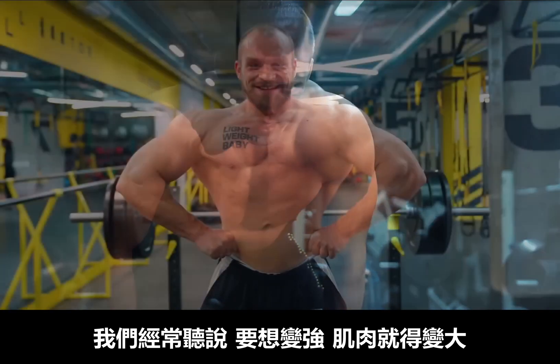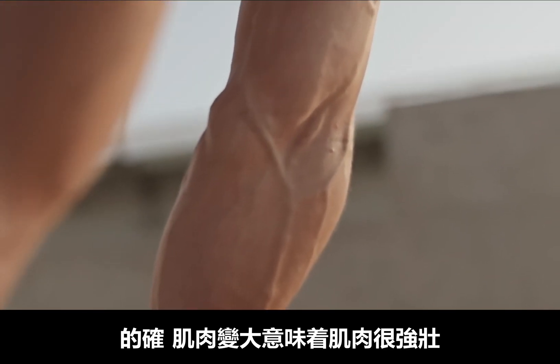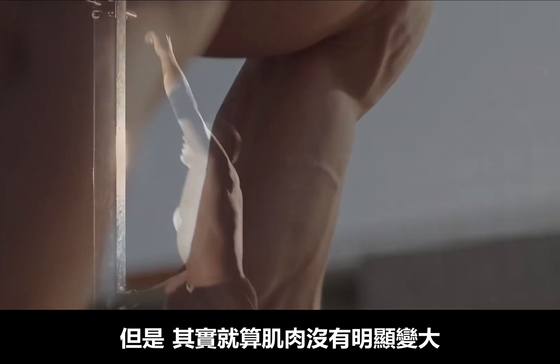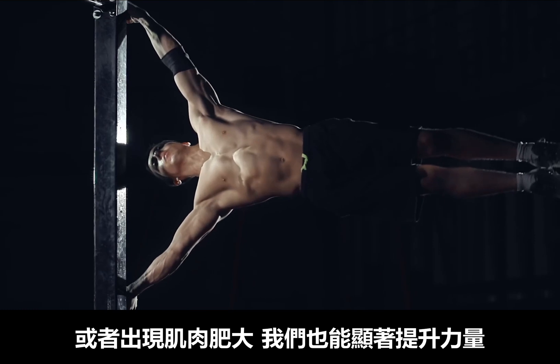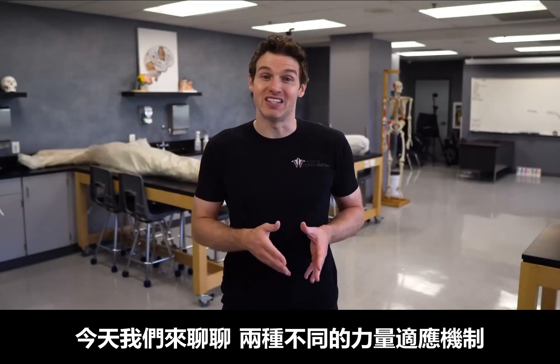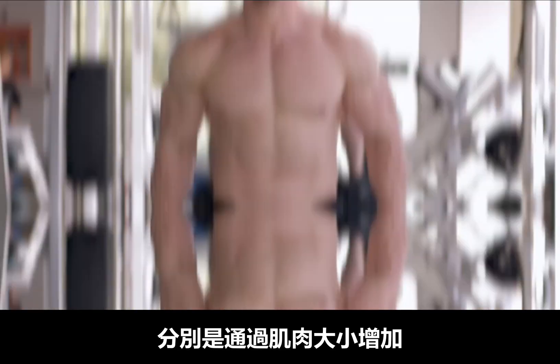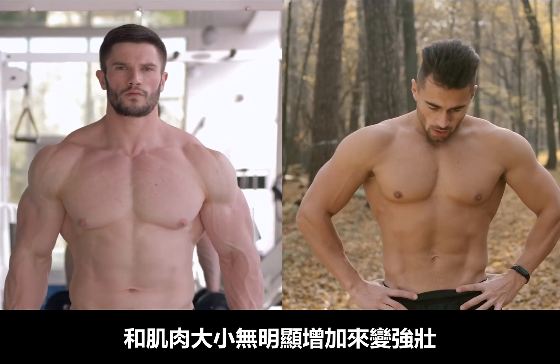Often you hear that if you want to get stronger, you have to get bigger. And yes, it is true that often a bigger muscle is a stronger muscle. However, you can actually get significant strength improvements without much or any increases in muscular size or muscular hypertrophy. So today we're going to explain the different strength adaptations that occur with getting stronger by getting bigger versus getting stronger without putting on much size.